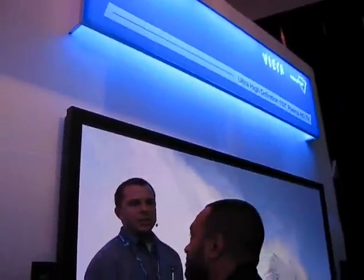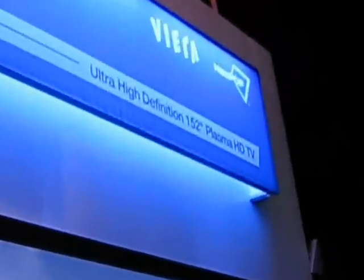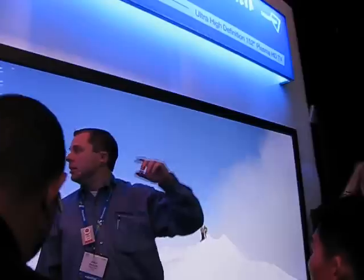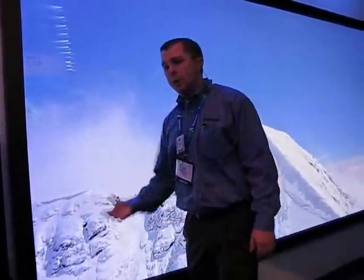I'm not sure about this because everything back there is prototype. The big thing we're really showing off is a 152-inch screen on our new factory that opens up this year. We'll actually push a 152-inch mother glass out and cut it down into the smaller size television.